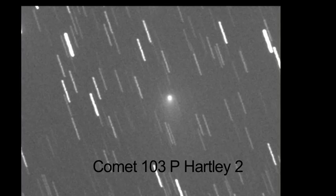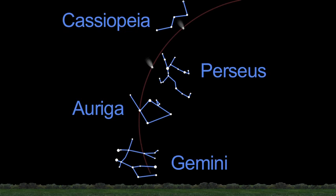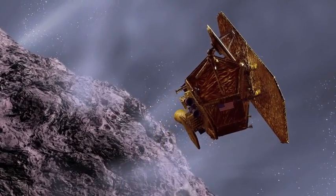One special comet is visible this month through binoculars or telescopes — it might even be visible to the unaided eye. It's called Comet 103P/Hartley 2, or just Hartley 2 for short. It should be easy to spot passing through the constellations Auriga and Gemini this month.